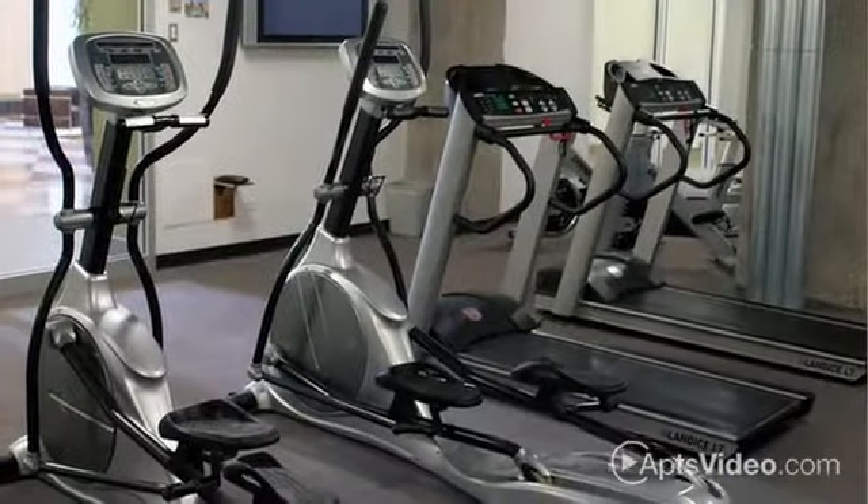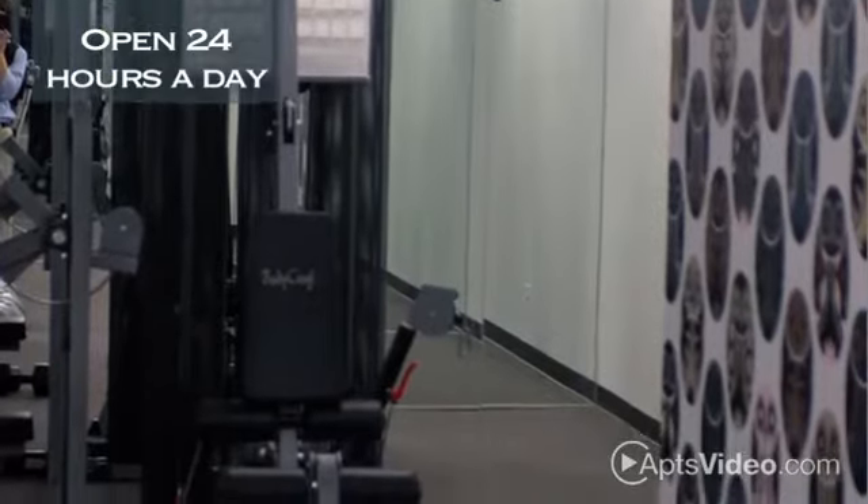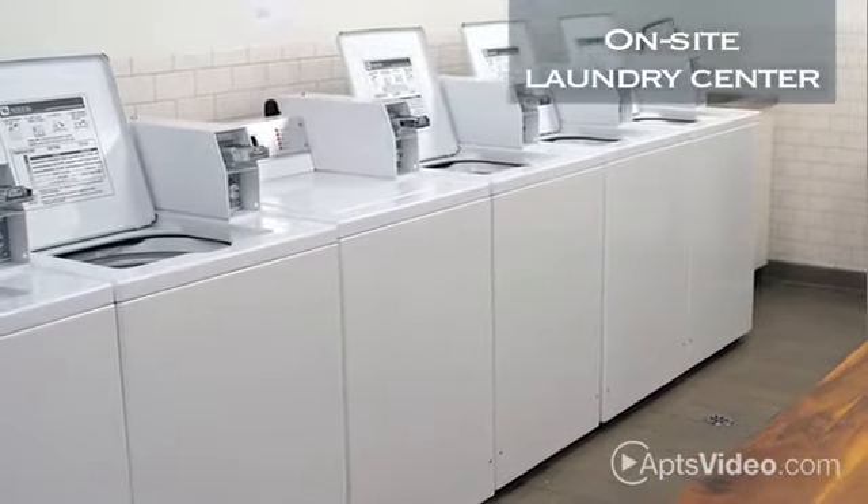Because you don't live a 9 to 5 life, our well-equipped fitness facility is open 24 hours a day to accommodate any schedule. You'll also enjoy the convenience of our on-site laundry center and bike storage.